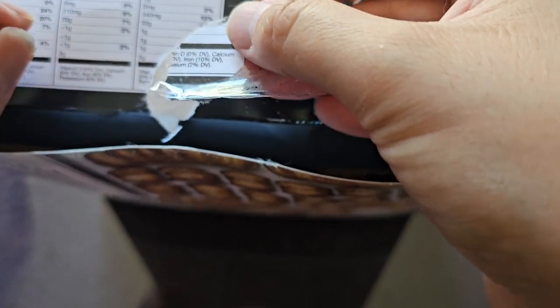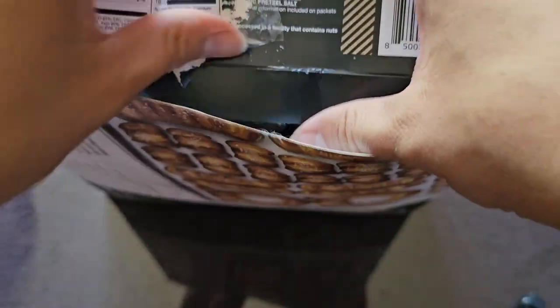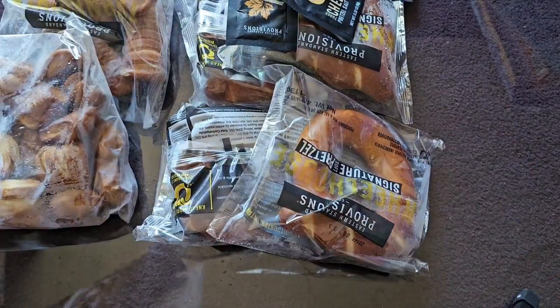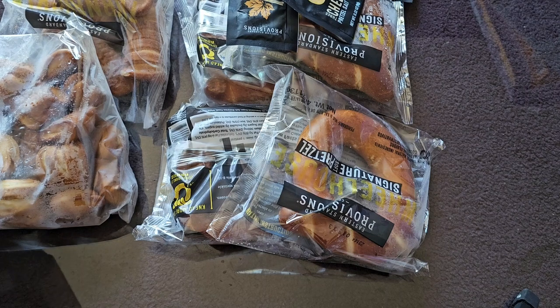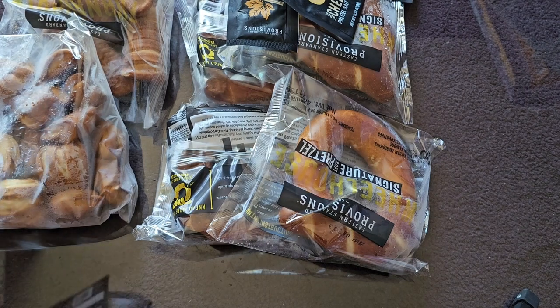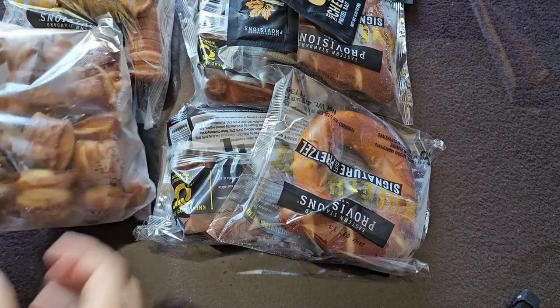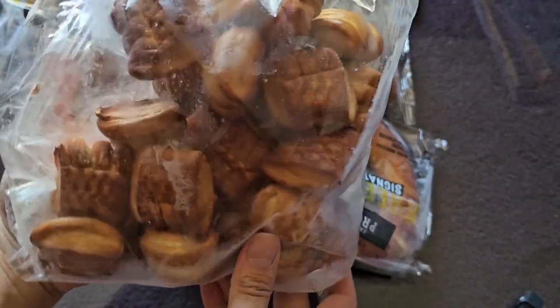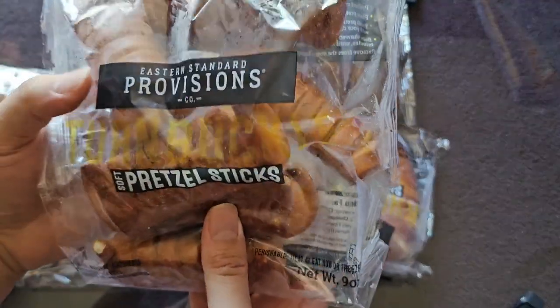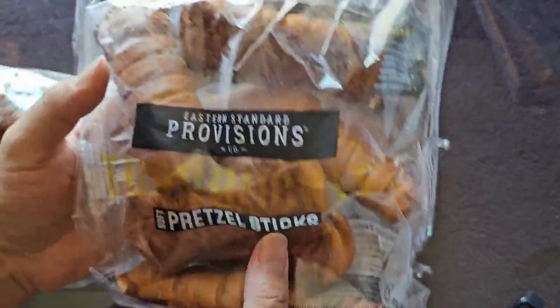They designed the sticker to tear — it actually tore, but I peeled it off. So the pretzels actually just come out like this — nice. Each thing is individually packaged, so you don't have to open up the whole thing. I was worried it was going to be a big bag of pretzels. The bites come in a whole bunch pack, and the turnbuckles also come in a whole bunch pack, so you can't reseal that — that's going to be annoying.